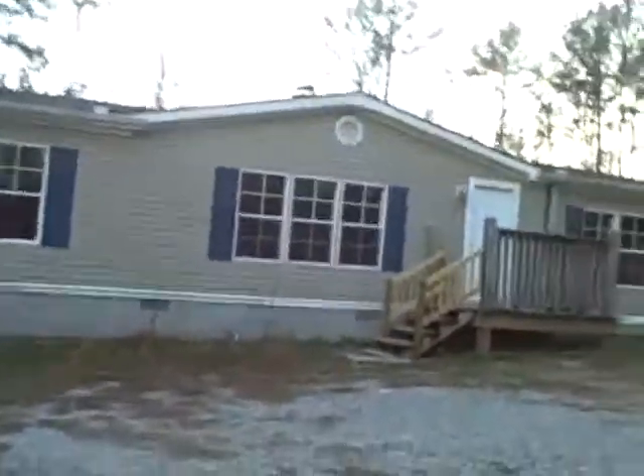This is 416 Benefield in Cedartown, and this is the outside. The outside has a beautiful view, three acres away from everything. You go up the steps to a nice little deck, and it's pretty inside.